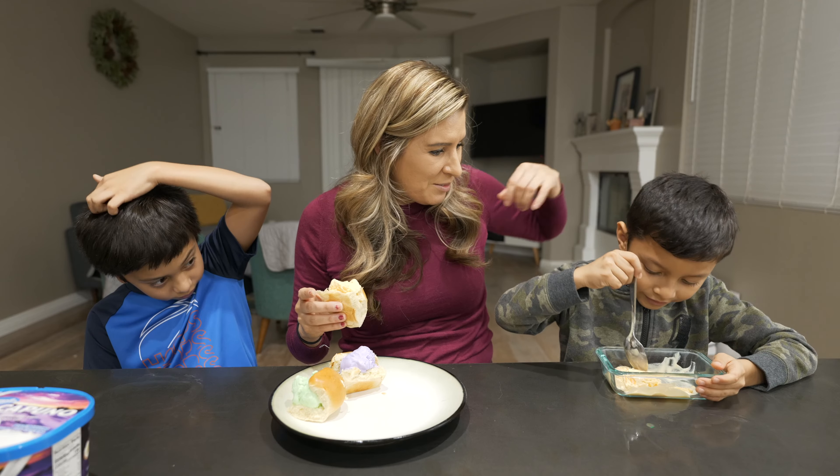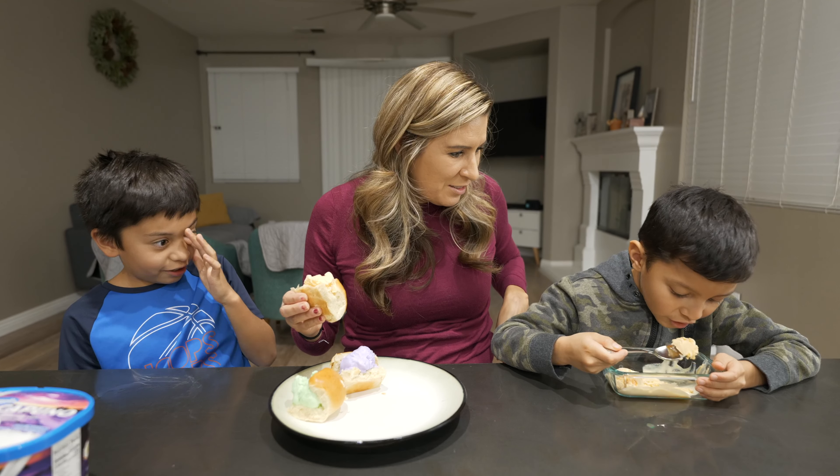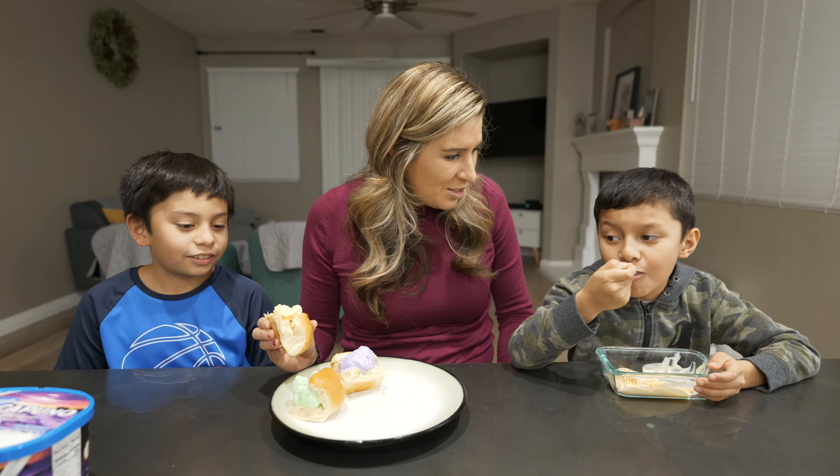Cheese ice cream! Pretty good? Wow, I can't believe you actually like that. What does it taste like?